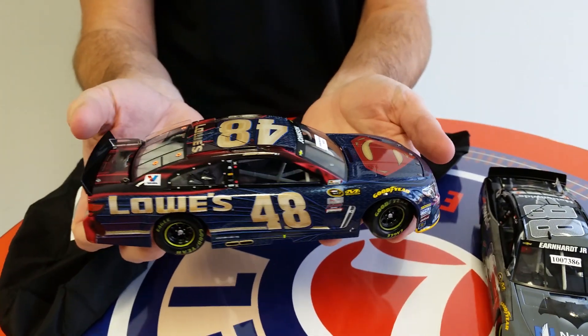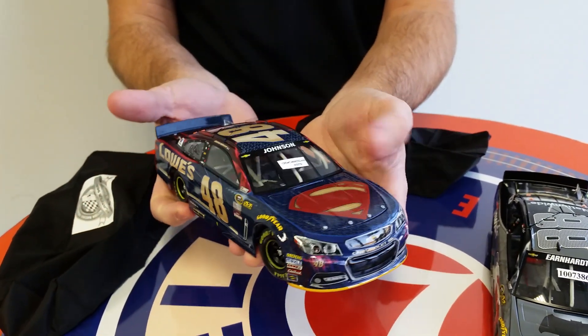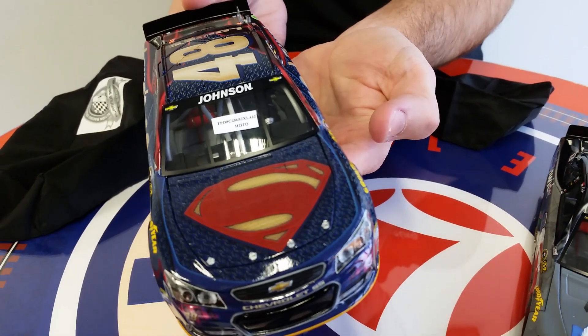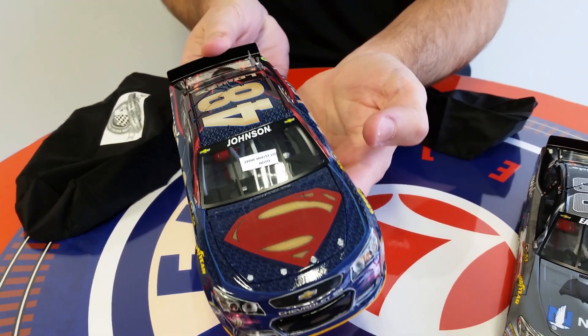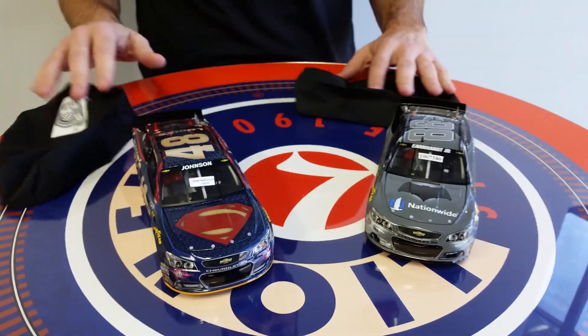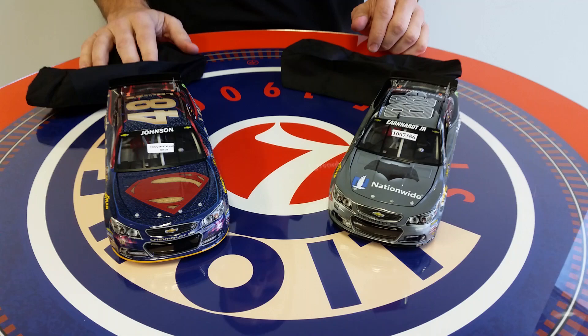It just looks really good. The details of the uniform really pop on this paint scheme, as you can see really close up here. These will probably be the best selling cars of 2016. These are going to be really hot. You definitely want to order these.